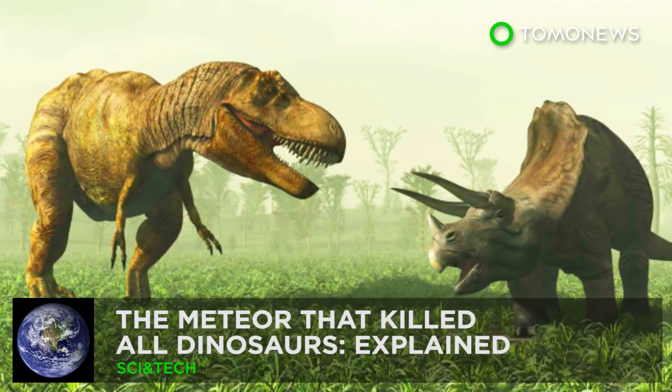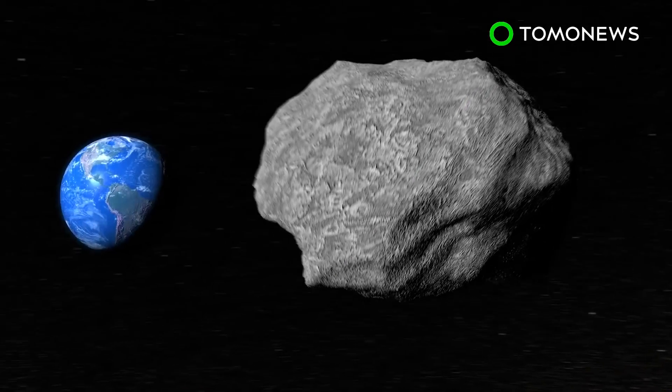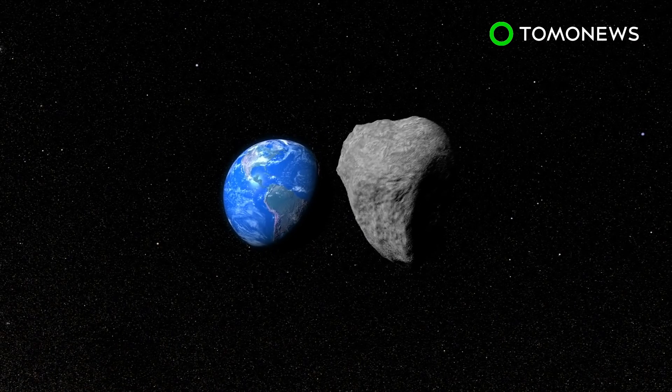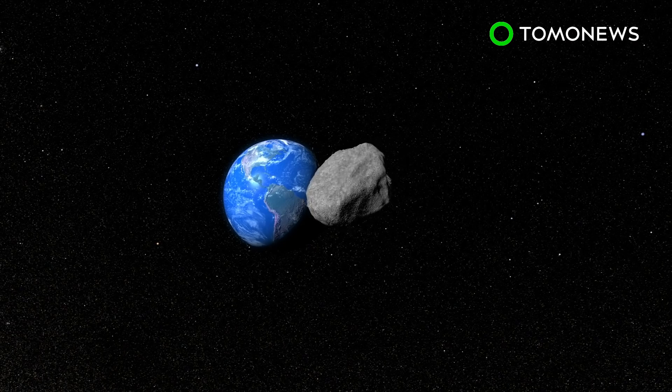The Meteor That Killed All Dinosaurs, Explained. 66 million years ago, a meteor hit Earth at such high intensity that it wiped out almost all life on the planet. Now, new fossils tell us more about what happened that fateful day. Here's what we know.